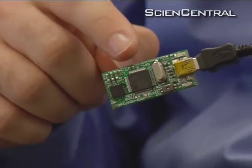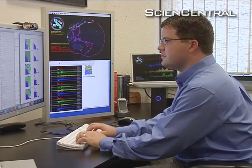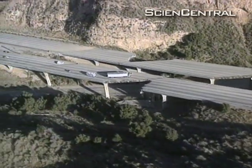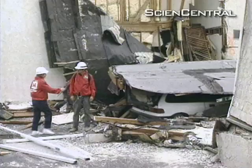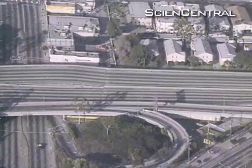They've expanded the program to desktop computers, but those volunteers need an external sensor. The network, which was originally designed to primarily monitor California quakes, has gone international, with volunteers as far away as Asia. Brad Kloza, Science Central News.